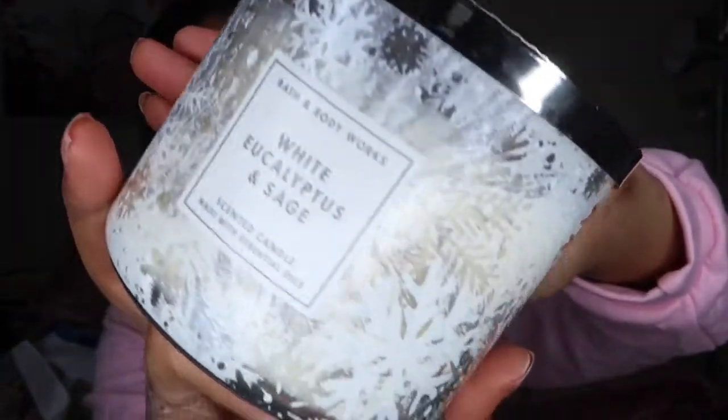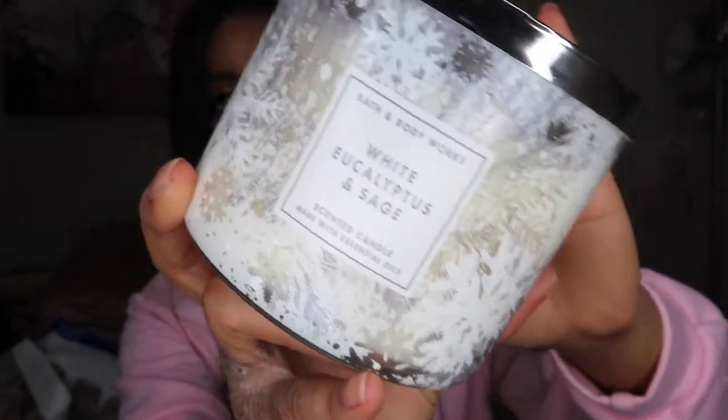The next candle is White Eucalyptus and Sage. It has a very pretty, sleek, frosty packaging — one of my favorites. This one smells so calming; when I smell it I think of taking a relaxing bath, obviously because of the eucalyptus. Even though it comes in Christmas packaging, this is definitely one of those candles you can burn year-round. I would burn it in my living room and it smells great.